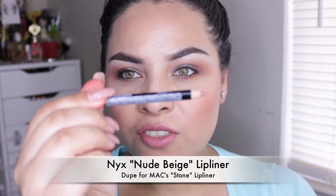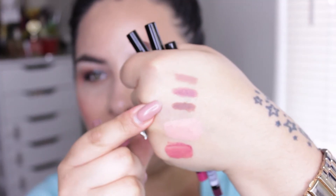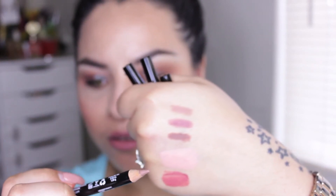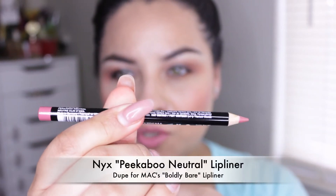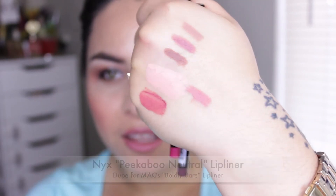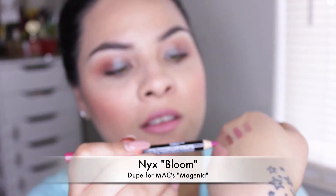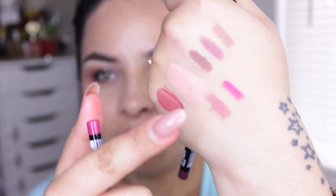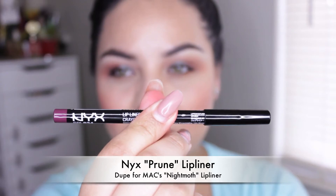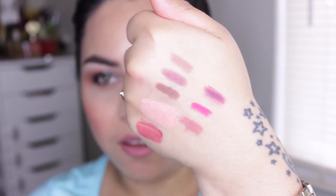Moving on to the last four — one of the other brown-mauve ones I got is Nude Beige. So far that's New Truffle, Mauve, and now Nude Beige. This one is in the color Peekaboo Neutral — that is what it looks like. And this one is in the color Bloom — it's like a hot pink color, and that is Bloom right there. This last one is in the color Prune — and that's the color right there.